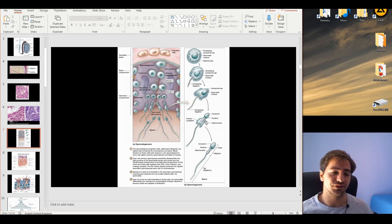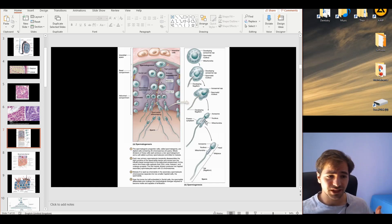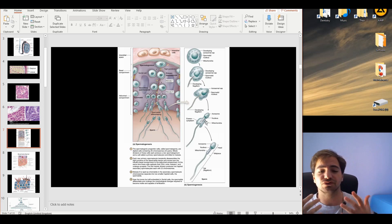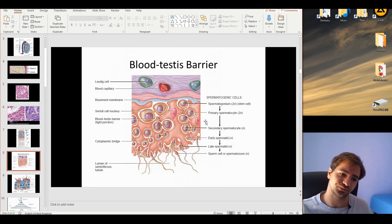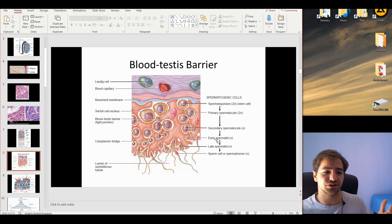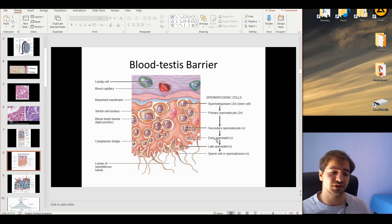The flagellum develops continuously throughout the phases. After the cap phase comes the acrosome phase, and then the maturation phase. The key outcomes are the formation of the acrosome — one of the most important functional parts of the sperm — the loss of excess cytoplasm forming the residual body, and the flagellum, which facilitates sperm movement. The Sertoli cells form the blood-testis barrier and facilitate the different layers throughout spermatogenesis and spermiogenesis.